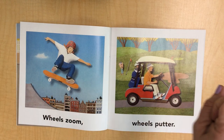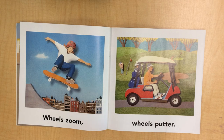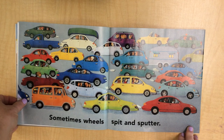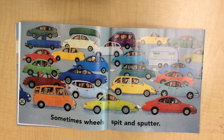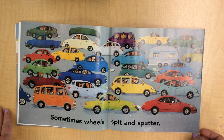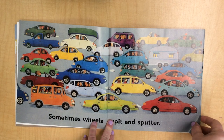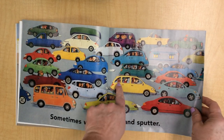Here's wheels zoom and wheels putter. He goes fast on the skateboard. He goes slow on the golf cart. Sometimes wheels spit and sputter. Wow, there's lots of wheels here — we've got the bus and the car, lots of cars and vans. He has a boat. They have a camper; maybe they're going to go camping. They have a bicycle on the top of the car. Oh, there's a puppy in that one. Do you ever travel with your dogs?